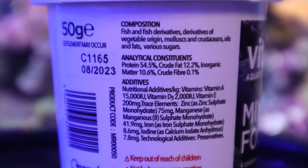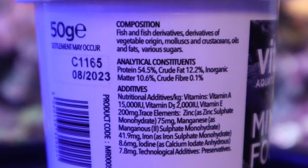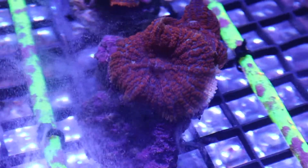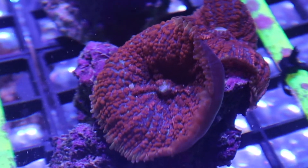The Vitalis Mixed Reef Food is made up of over 50% high quality proteins from sources like fish and fish derivatives like mollusks and crustaceans. Also included are derivatives of vegetable origin such as oils and fats, which all provide a good source of vitamins and minerals for coral growth.